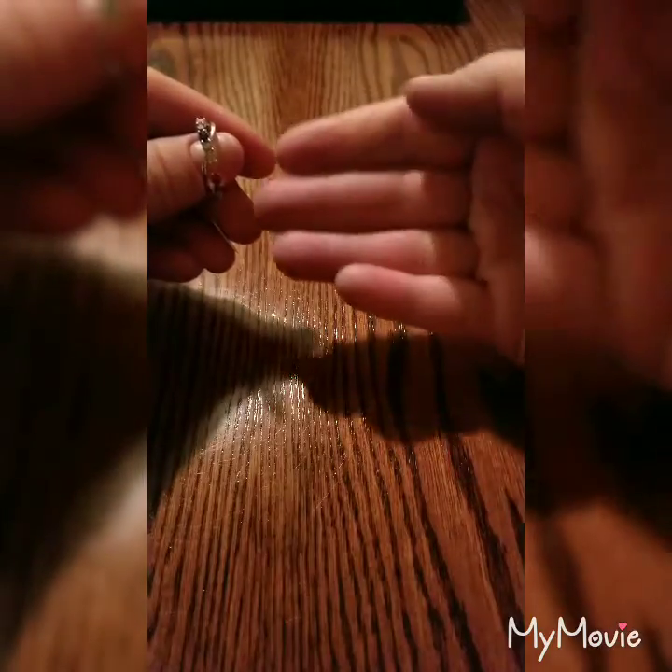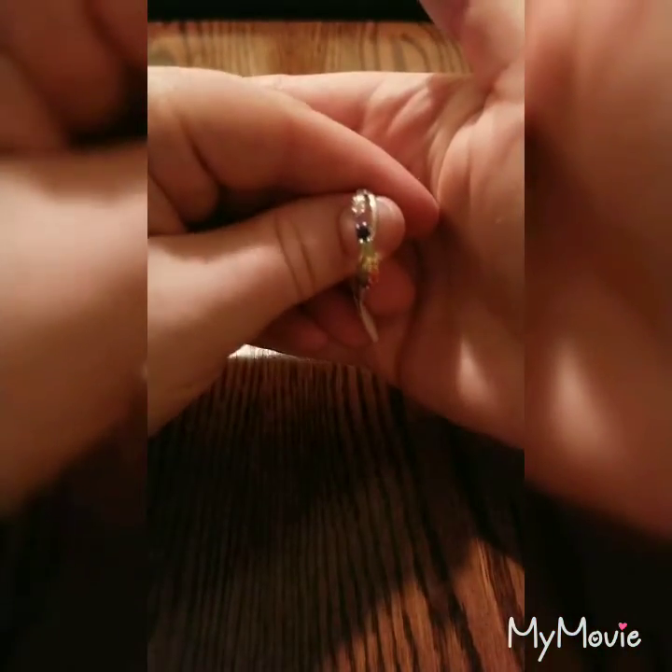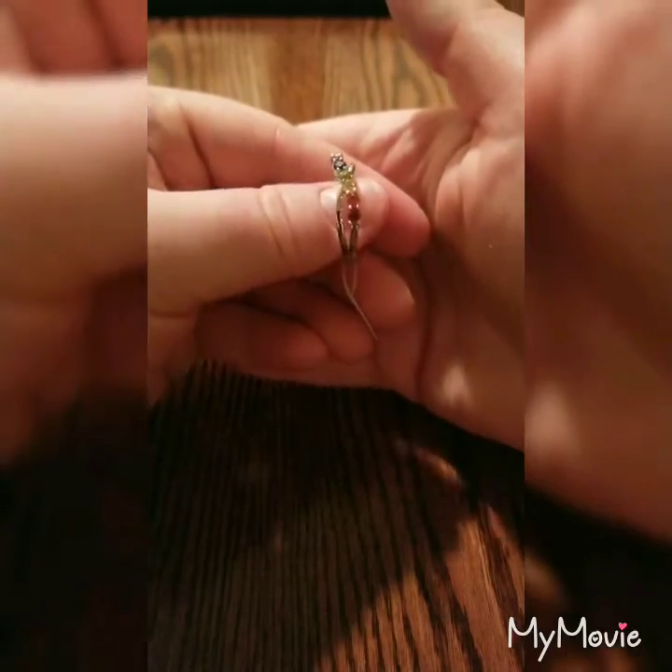My fingers did get a little bit dyed from handling the bath bomb. Hopefully it doesn't put any tint in the tub the way that the scandalous bath bomb did to me. That was definitely a first for the company, that's for sure. I've ordered quite a few bath bombs from them.